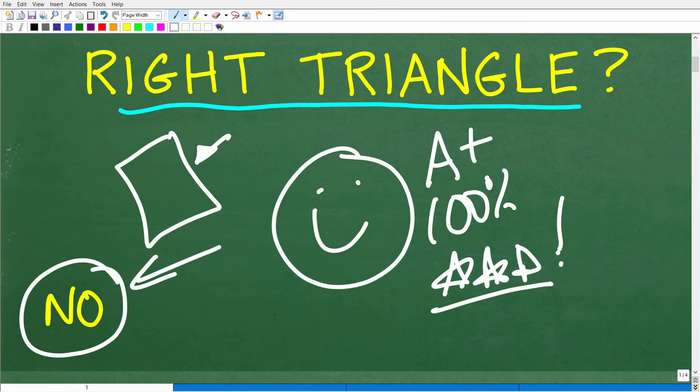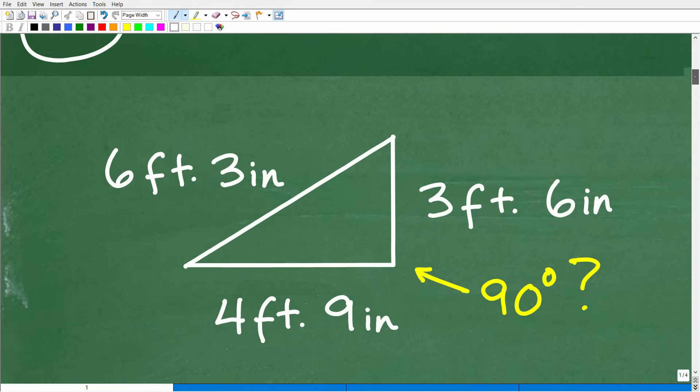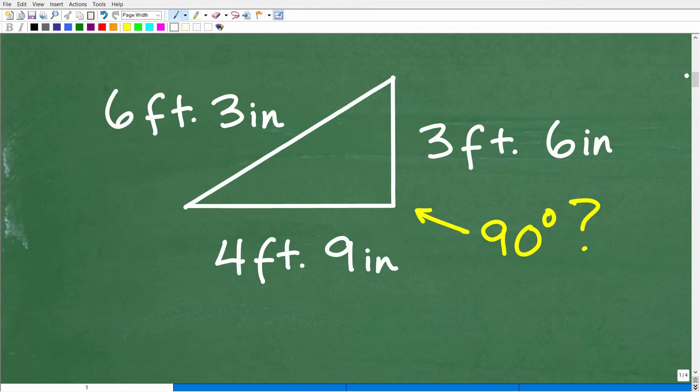For those of you that don't know what I'm talking about — the Pythagorean theorem — this is going to be a great introduction to something that is extremely important in all levels of mathematics, especially geometry. When it comes to triangles, there is a lot to know, and one of the most important types is right triangles — triangles that have a 90-degree angle in one of their corners. This is actually the basis of trigonometry.